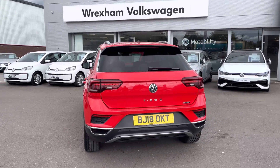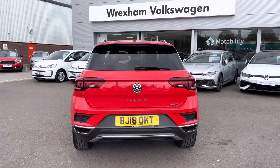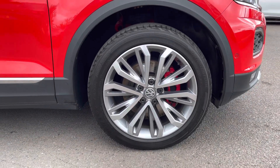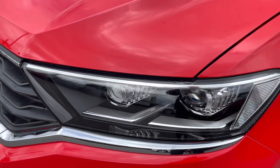Some great optional extras include the park assist system to support you when making tight manoeuvres. We have the 18 inch Montego Bay diamond turned alloys as well as the fantastic LED headlights.